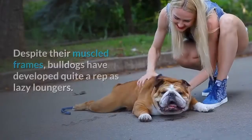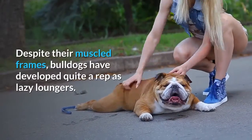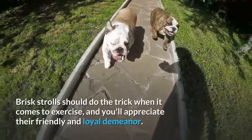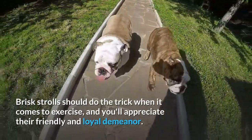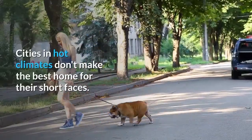Number 16: Bulldog. Despite their muscled frames, bulldogs have developed quite a rep as lazy loungers. Brisk strolls should do the trick when it comes to exercise, and you'll appreciate their friendly and loyal demeanor. Cities in hot climates don't make the best home for their short faces.